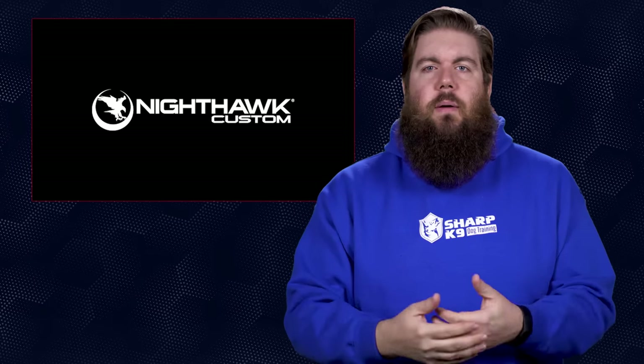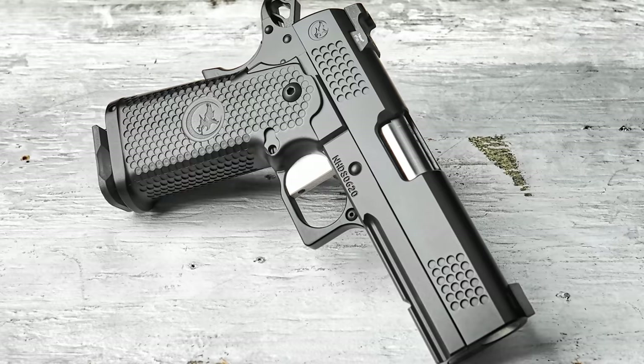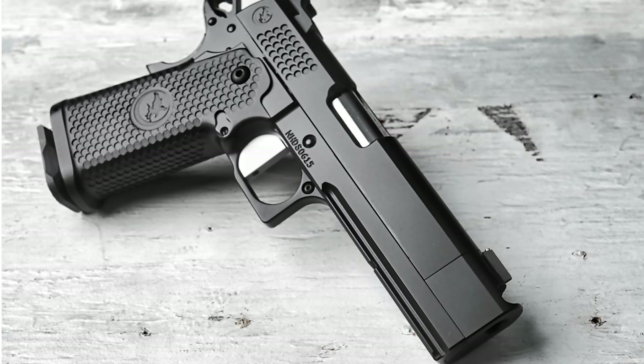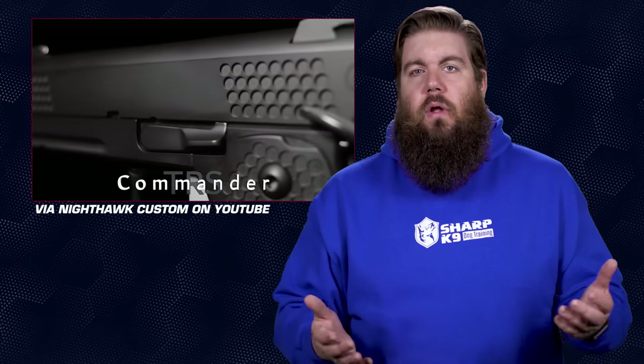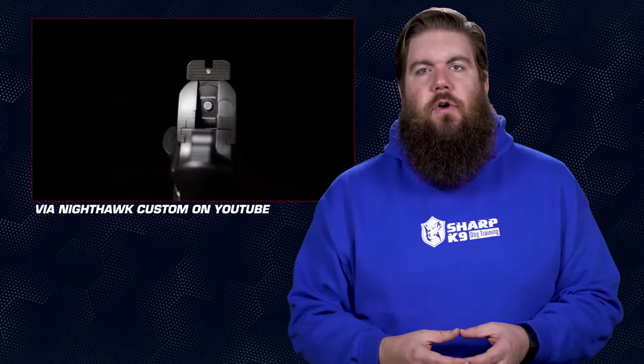First up this week, a couple new ones from Nighthawk Custom. They're called the TRS Commander and TRS Comp. TRS stands for Tactical Ready Series. Essentially these are double stack 1911s — or 2011s if you're not worried about trademarks.